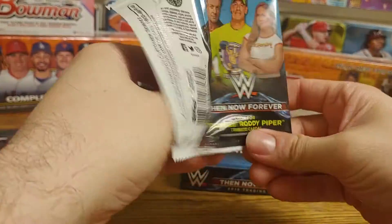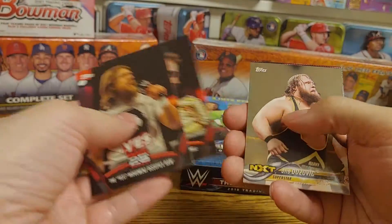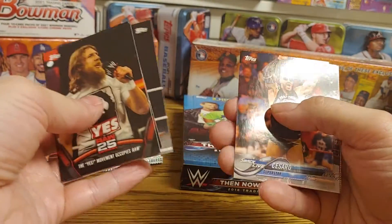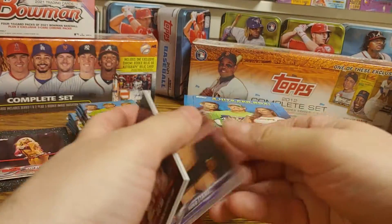We got the Yes Movement occupies Raw, Mr. MITB cash-in, Otis bronze, Dean Ambrose, Cesaro, Constable Baron Corbin, and Hideo Itami rookie card.